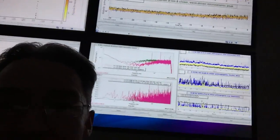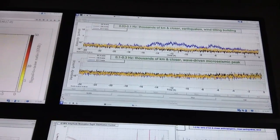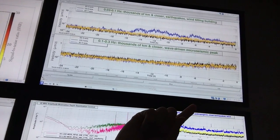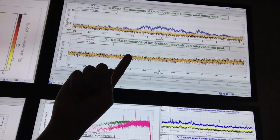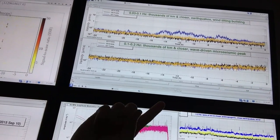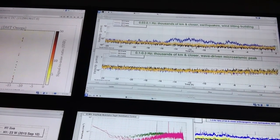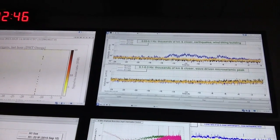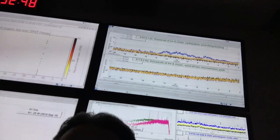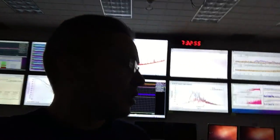Right here we have seismometer traces. These are looking at the last 24 hours — way over here is zero, that's now, and then all the way over here is 24 hours ago. You basically just want that to be flat and low. For the most part it has been — there's been no big earthquakes on the planet over the last day.